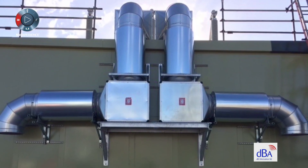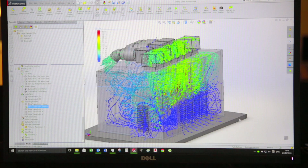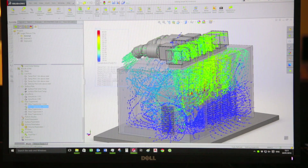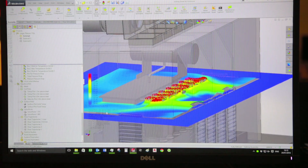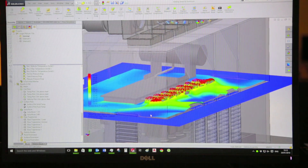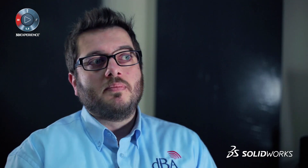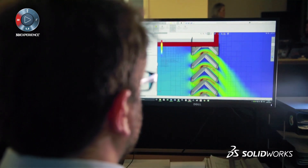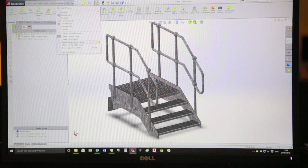We can knock the time to market down by 50%. As the market was constantly evolving, we were asked more and more often to provide some sort of assurance that the equipment we enclose is not going to overheat. So with the use of SOLIDWORKS simulation, mostly flow simulation, we can design the airflow inside our enclosures in a way that the temperatures are within acceptable levels, while at the same time we achieve the acoustic performance we are tasked to achieve.